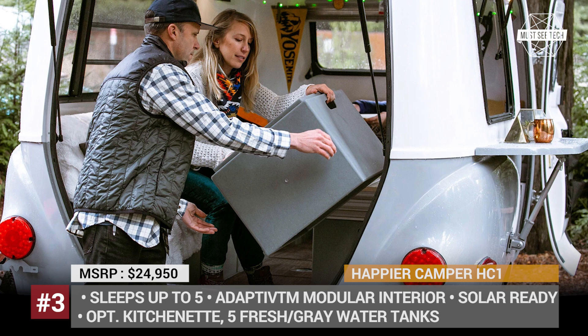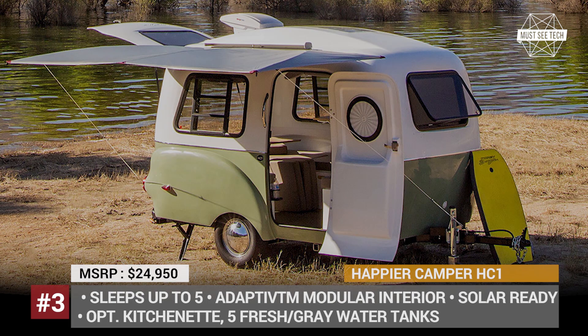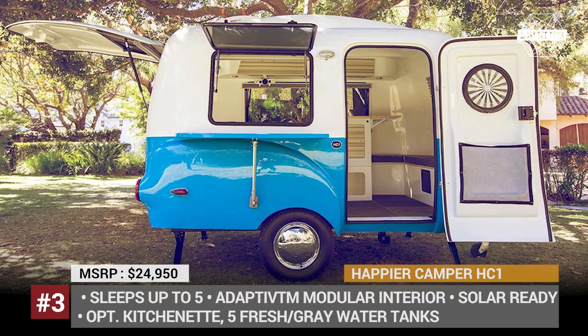As before, the HC1 is offered in three levels of equipment: Starter, Classic and Premium, sleeping from two to five people. It also gets an available kitchenette package with a new drawer fridge, upgraded solar options and a battery-powered 12-volt AC.